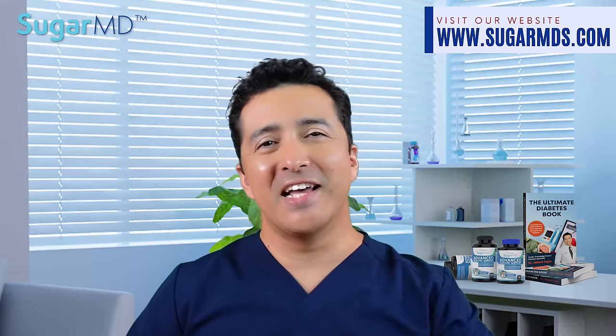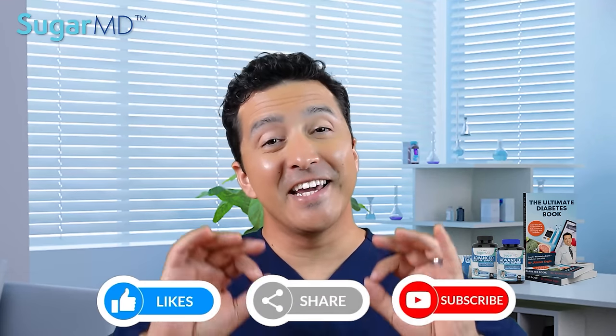That ends the video. If you enjoyed this video, please remember to like, subscribe, and share, and stay tuned for new videos released two to three times a week. See you soon.